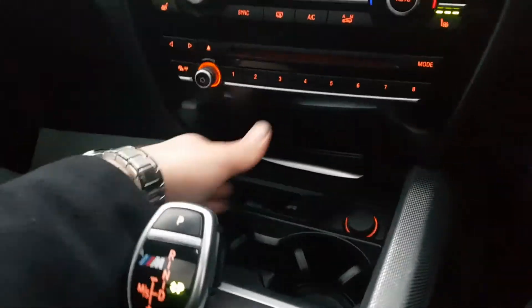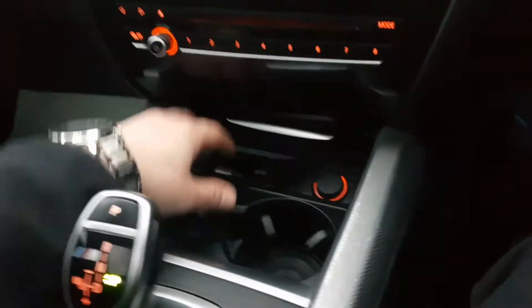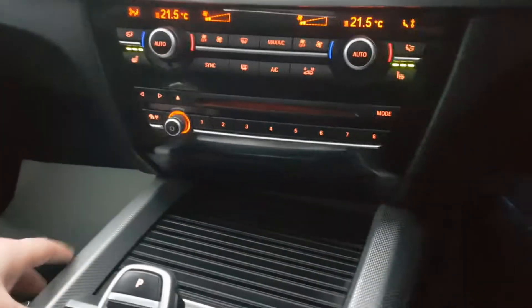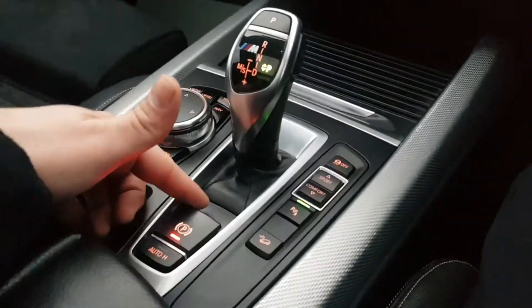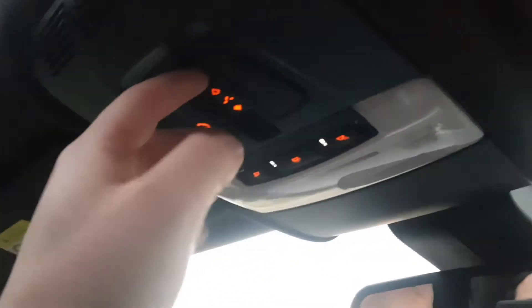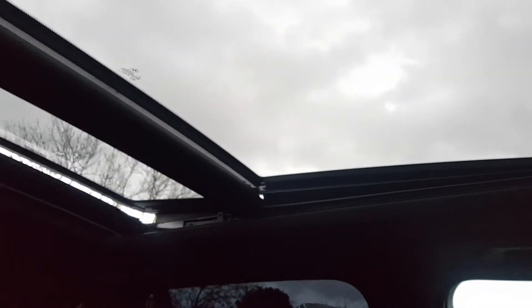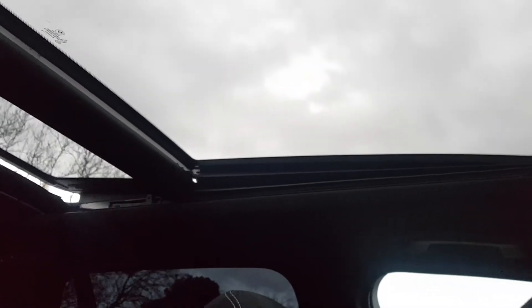There's plenty of storage in here — you've got an ashtray with a 12-volt cigarette lighter, and space for two cups which you can easily hide away when not needed. Moving down, you've got your electric handbrake with an auto hold setting. The sunroof controls are also done through here. Currently we have the sunroof slightly tilted at the back and the front, and you can fully close the shade even when the sunroof is still open.